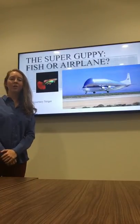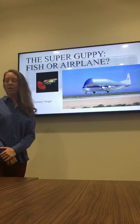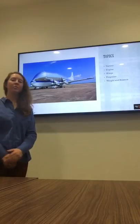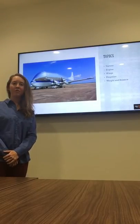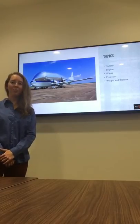Good afternoon, my name is Courtney Yerger and today I will be talking with you about one of the more awkward aircraft, the Super Guppy. Some of the topics that we'll be discussing today is the history of the aircraft, the engines, the wings, the propeller, and the weight and balance.